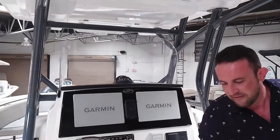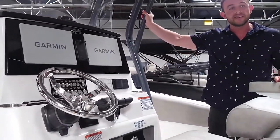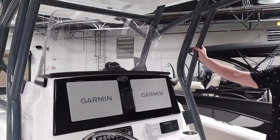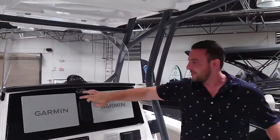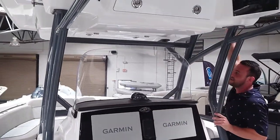These awesome seats fold up and down along with the Altima hardtop. This boat does come with the platinum package, so we have contrast stitching on the boat, twin Garmin 8612s, gray powder coat, and a white Altima T-top.